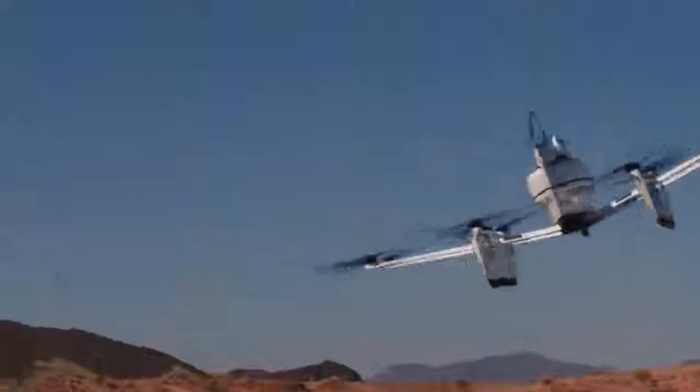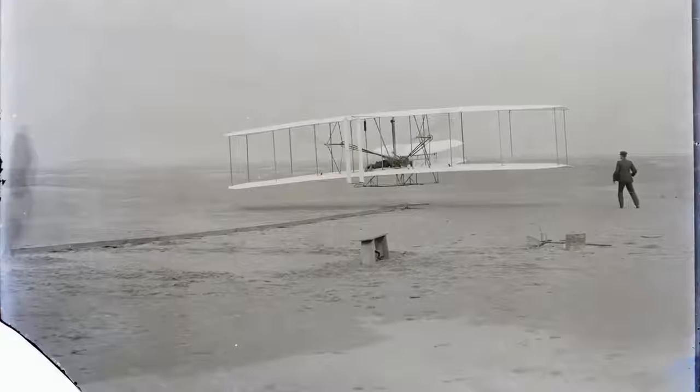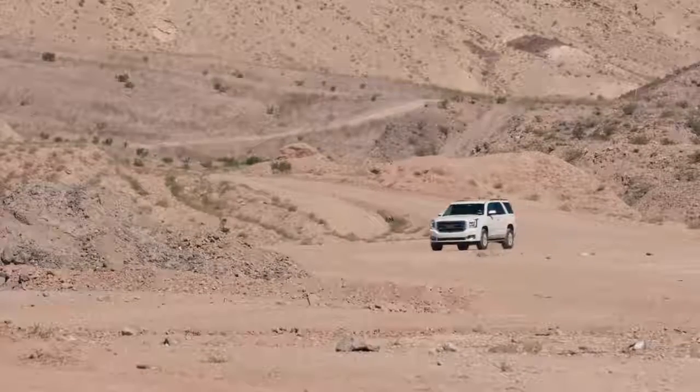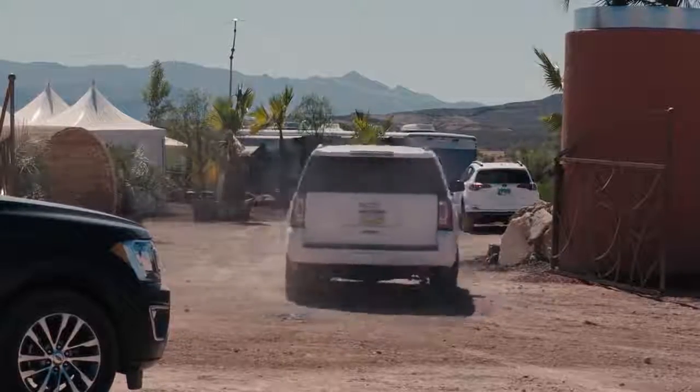Let's rewind a bit to 1903. In Kitty Hawk, North Carolina, the Wright brothers took off in the world's first powered airplane. They called it Flyer. Now, I've come to a secret facility in Lake Las Vegas, the training center for a company appropriately named Kitty Hawk.